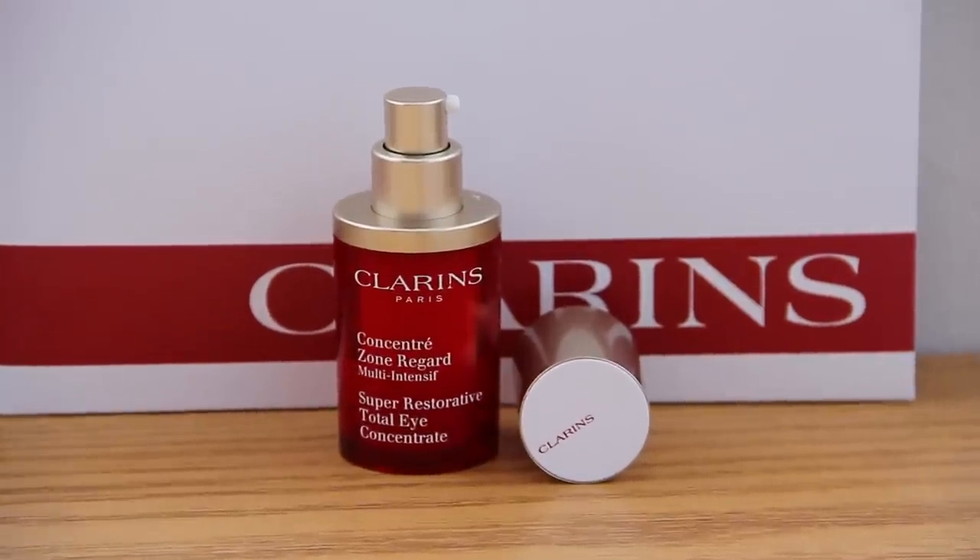Next is the Clarins Super Restorative Total Eye Concentrate — I love these long names. This is probably one of my favourite products out of all of them. This one's not really spoken about a lot, and it's amazing if you suffer from dehydration lines under your eye and very fine wrinkles. I'm 23 and I don't have deep wrinkles, but I do have a couple from dehydration. It has an amazing consistency — very gel-like, but not too thick. You use the smallest amount, it blends in really nicely, comes in a pump form, and I really find it moisturises the eyes really well. Any makeup you apply on top makes everything look flawless.